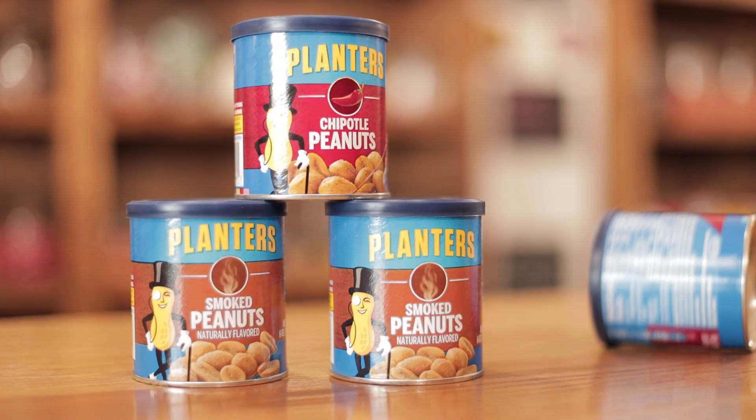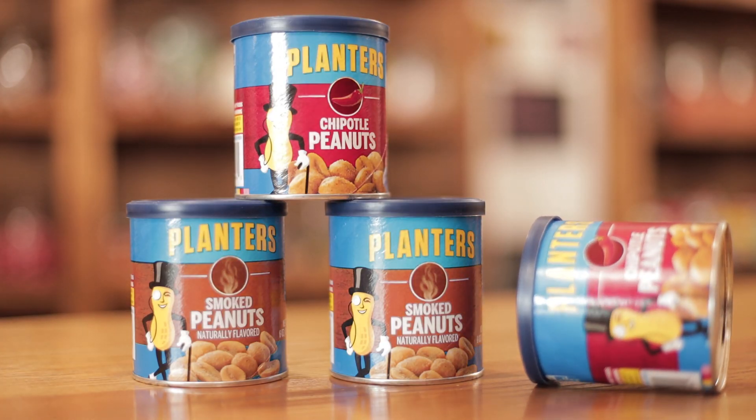Here we have Classic Planters Peanuts. They come in a variety of flavors, such as Chipotle or Smoked Peanut, and can be found in our snack section.